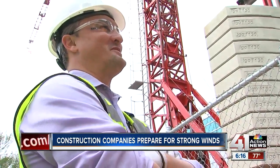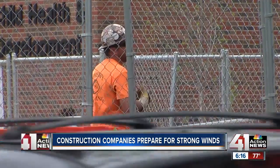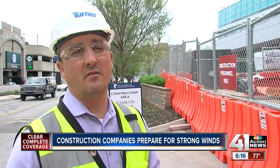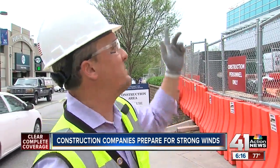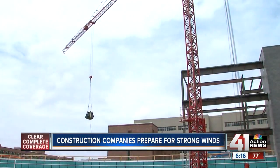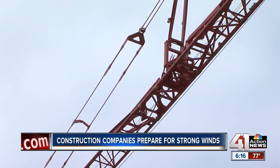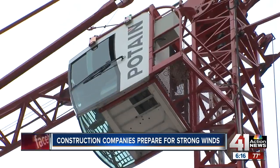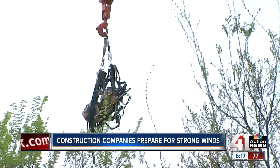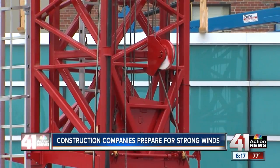Turner Construction crews have a daily huddle to talk about job sites and the weather. If severe weather strikes, their focus is wind and lightning. In the event of high wind, they would typically shut down the crane. The tower crane doesn't actually come down — it stays upright. It's designed to move with the wind, in what they call freewheel, so the boom can move in the wind so that it's not perpendicular to the wind.